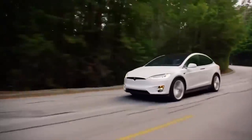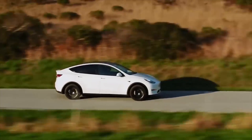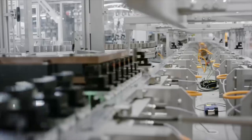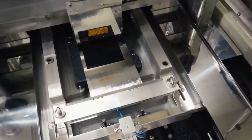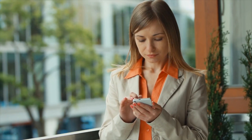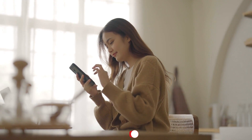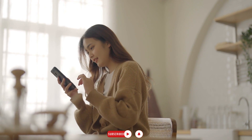Given Tesla's ongoing commitment to innovation and sustainability, it's clear that the company will remain a driving force in the electric vehicle industry for many years to come. The potential benefits of this new battery technology are enormous. Thank you for sticking with me until the end. Please like, comment, and subscribe, and be sure to turn on the notification bell so you don't miss a video. Until next time, take care.